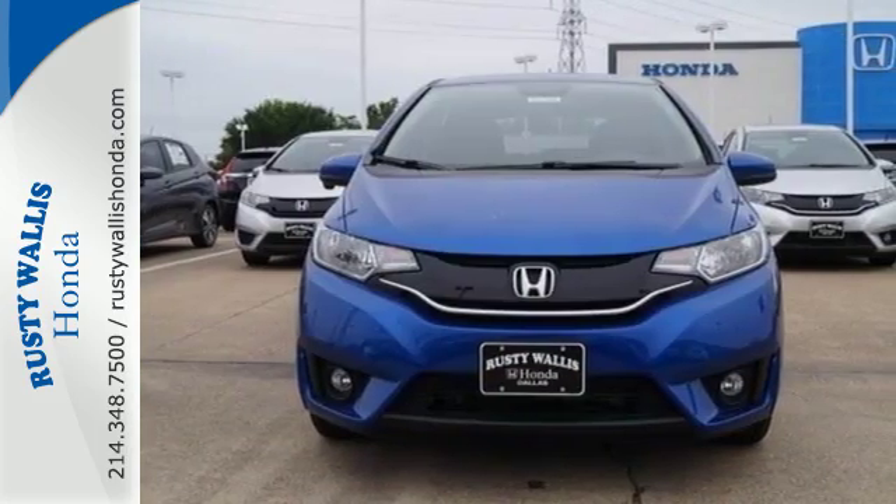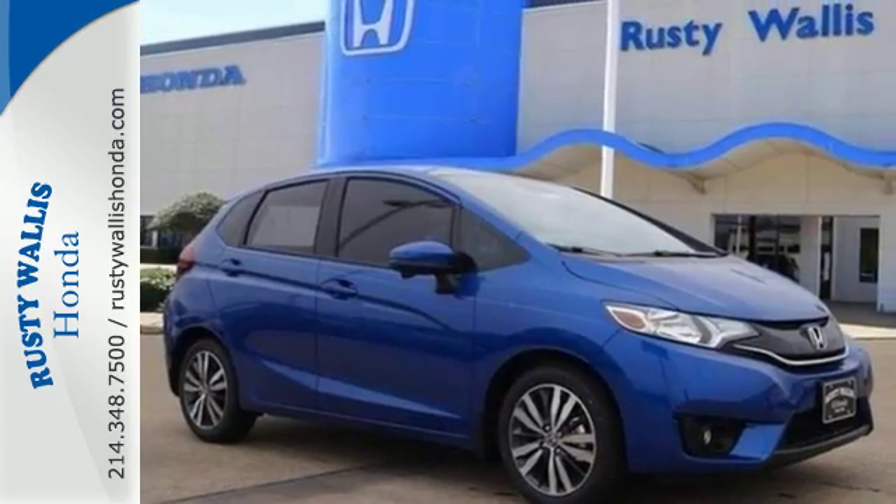Expect the best from this versatile Honda. Come in for a test drive today and see it in action.